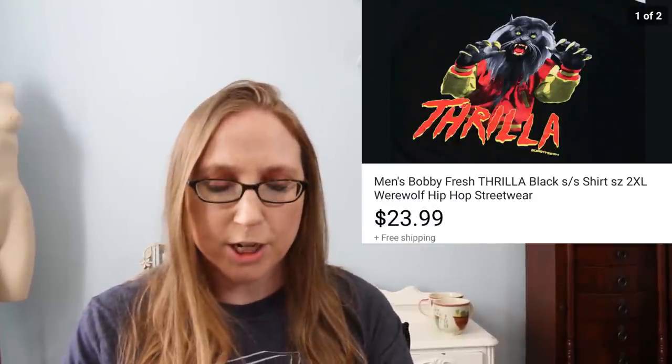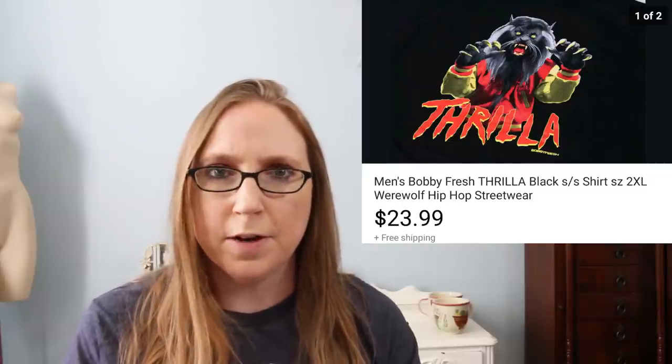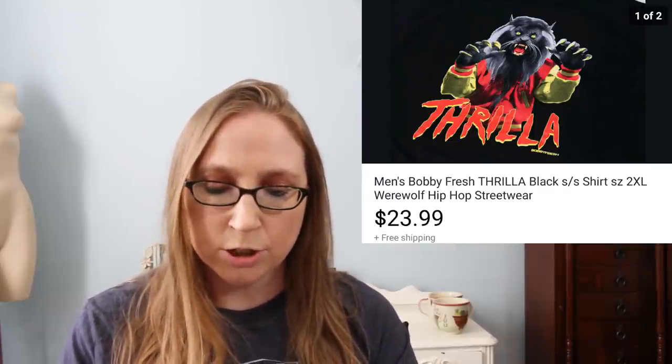The next thing is another piece of clothing, also from Goodwill but not on dollar day. The company is called Bobby Fresh, and it had a really sweet graphic print on the front that said 'Thrilla.' I was drawn to the fact that it was a neat print, and it was also a larger size. Goodwill shirts are about $4.75 in my area, so I spent $4.75 on the shirt and it sold for $23.99. I had it listed for a little while, but when I bought it I was pretty confident it would sell just because it was a really cool shirt.